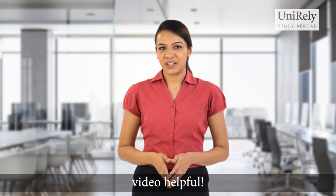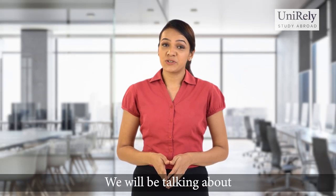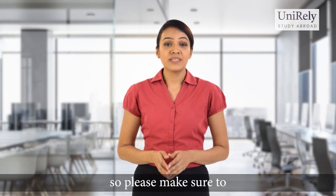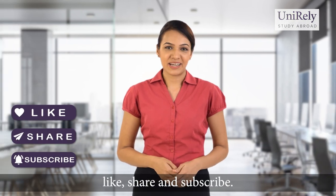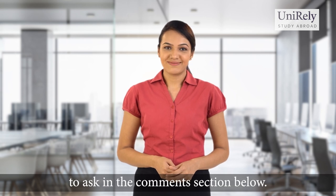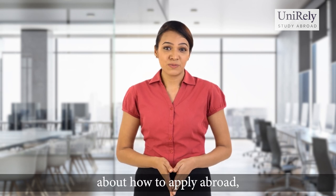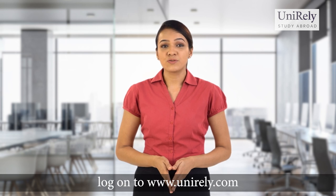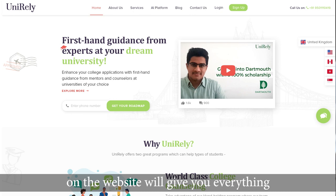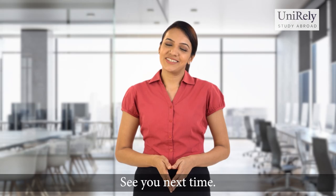We hope that you found this video helpful. In the next video, we will be talking about standardized tests such as the SAT, ACT and the Advanced Placement exams, so please make sure to like, share and subscribe. If you happen to have any questions, please feel free to ask in the comment section below. Also, if you would like to know more about how to apply abroad, log on to www.unirely.com. Our counselors on the website will give you everything you need to go ahead. See you next time.